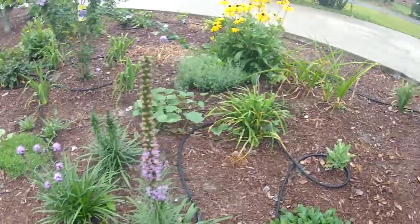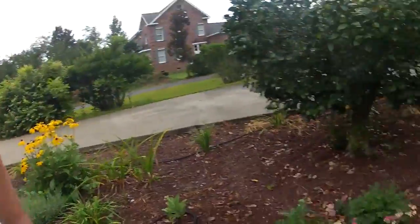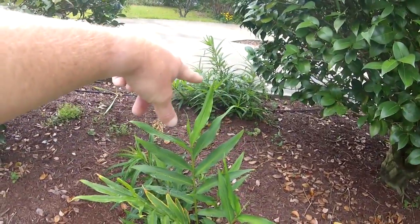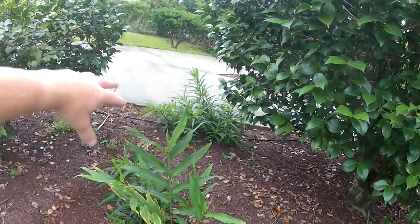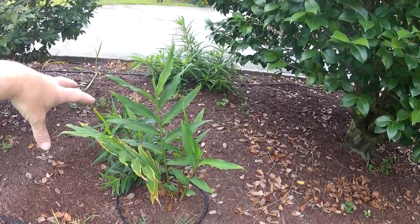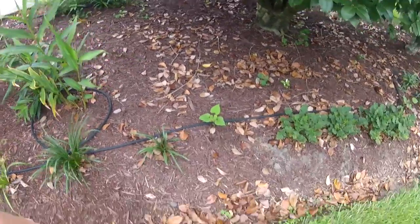This is probably our tallest liatris — almost waist tall, so pretty good. Some white ginger that our neighbor who gave us the yellow daisy also gave us, and it has really taken hold. I planted it here in between these two camellias because I was afraid full sun was going to be too much for it, but I might actually move it to a different location because it looks like it really wants a lot of sun.